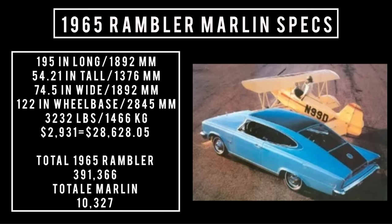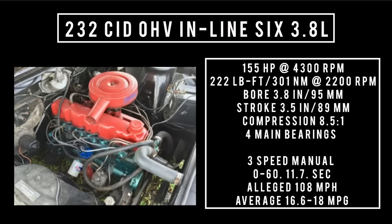Total Rambler Marlin production was 10,327 units. Moving on to engines: lurking in the basement was the 232 cubic inch displacement overhead valve inline-6, 3.8 liters, good for 155 horsepower at 4,300 RPM and 222 lb-ft (301 newton meters) at 2,200 RPM. With a bore of 3.8 inches and a stroke of 3.5 inches, compression is 8.5:1, featuring four main bearings. Backed with a three-speed manual, 0-60 in 11.7 seconds, theoretical top speed 108 mph, averaging 16.6 to 18 mpg.